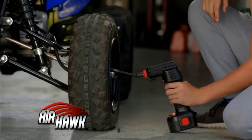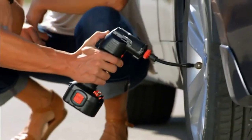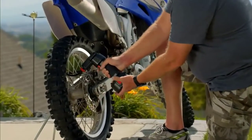Cordless air compressors are the ideal choice for mechanics and car owners who don't like cords. These machines are versatile and can be used in different industries for different purposes, like filling gas cylinders, filling car tires, powering pneumatic tools, and clearing debris among others.